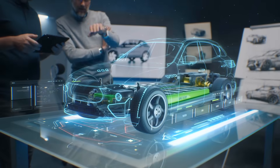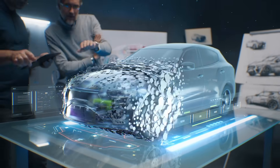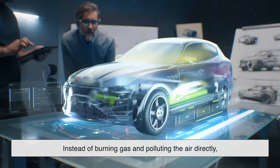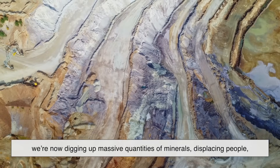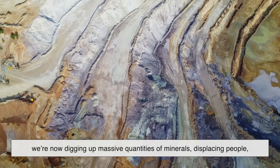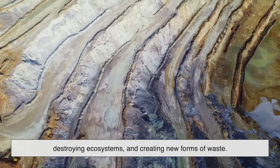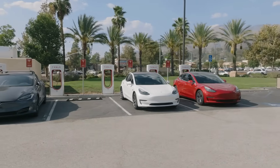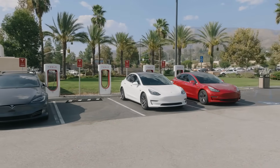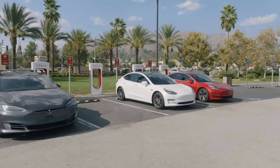There's also the question of whether we're just shifting problems around rather than solving them. Instead of burning gas and polluting the air directly, we're now digging up massive quantities of minerals, displacing people, destroying ecosystems, and creating new forms of waste — all in the name of sustainability. It's a complicated trade-off, and one that doesn't always fit neatly into the green narrative we hear so often.